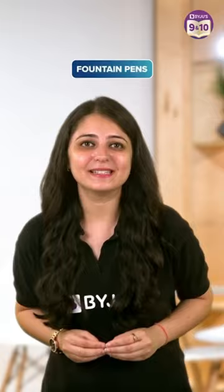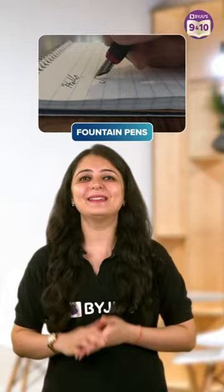3. Fountain Pens. They provide an elegant writing experience and offer a unique feel that can make your notes look more stylish. However, they may require a little more maintenance and care.